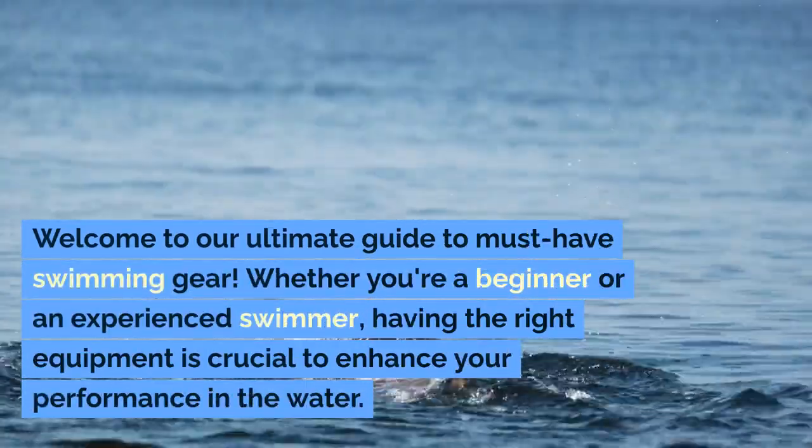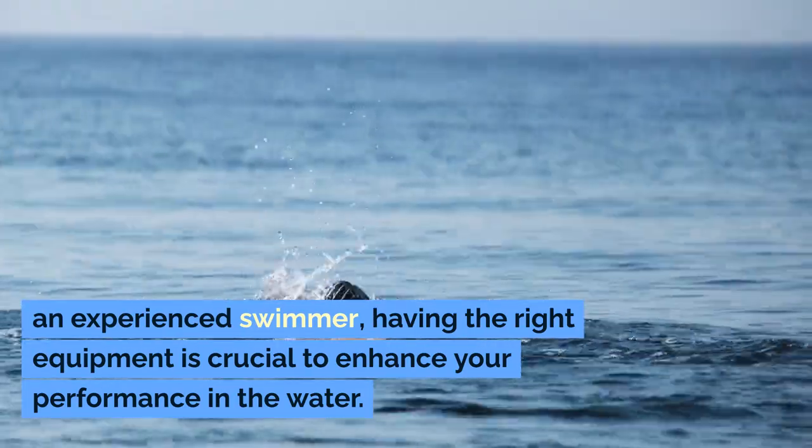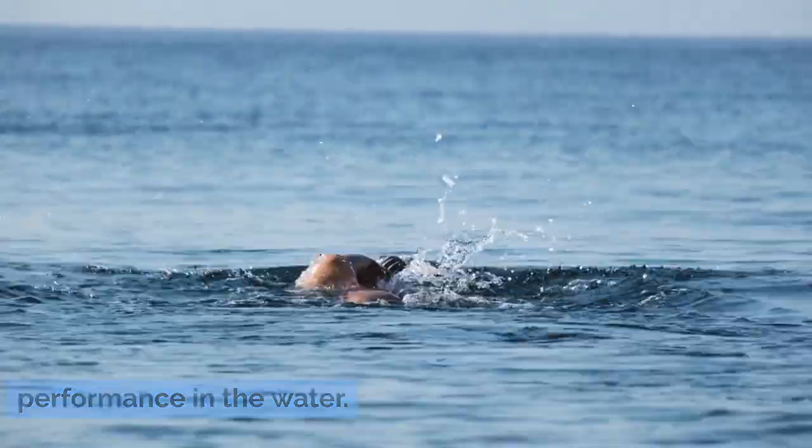Welcome to our ultimate guide to must-have swimming gear. Whether you're a beginner or an experienced swimmer, having the right equipment is crucial to enhance your performance in the water.